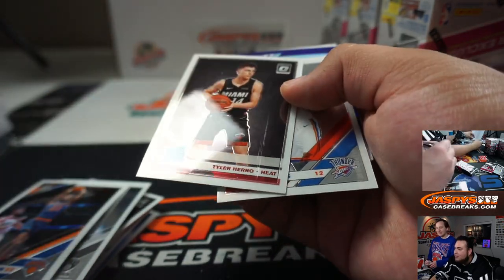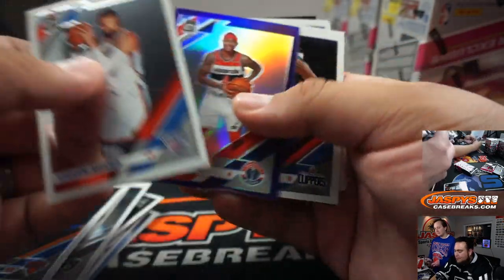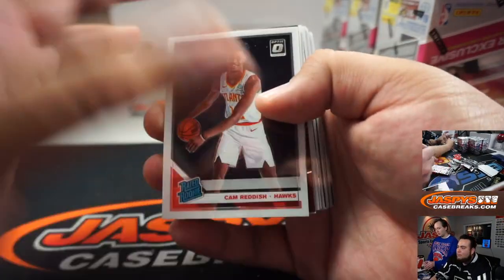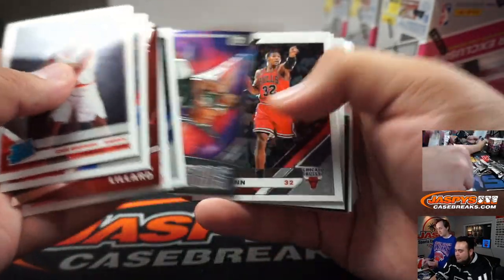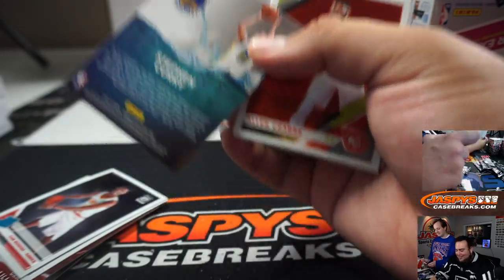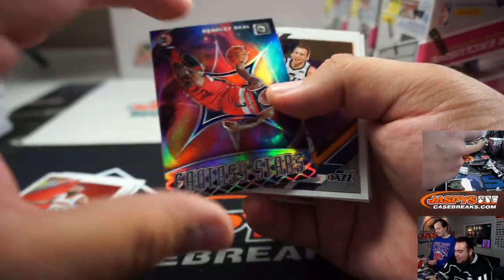Oh right there — yeah, you can see that, see that guys? Cam Reddish. Splash. Bradley Beal.